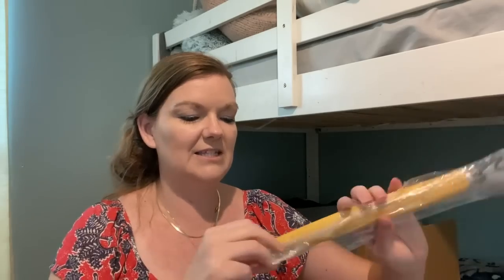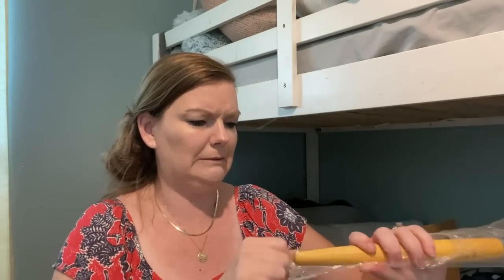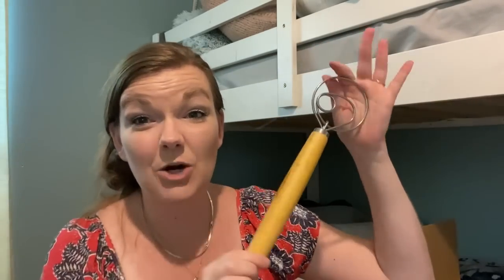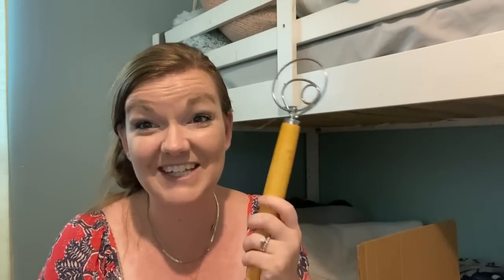So I got this Danish dough whisk. It is very durable and very nice. And y'all want to know how much this was? This was $1.29. Seriously, I am so excited to use this.